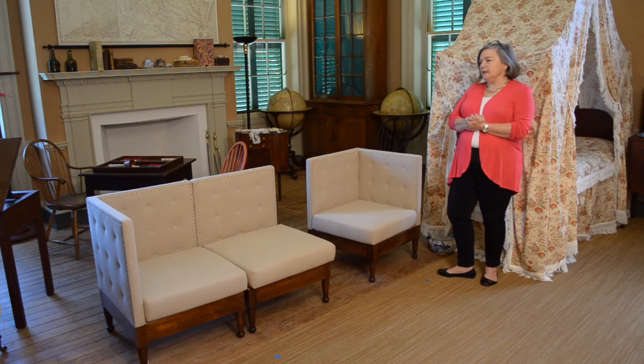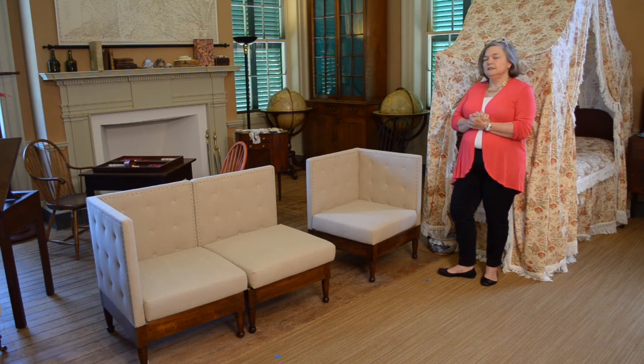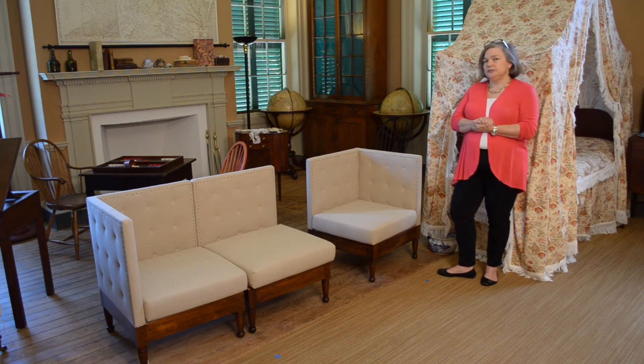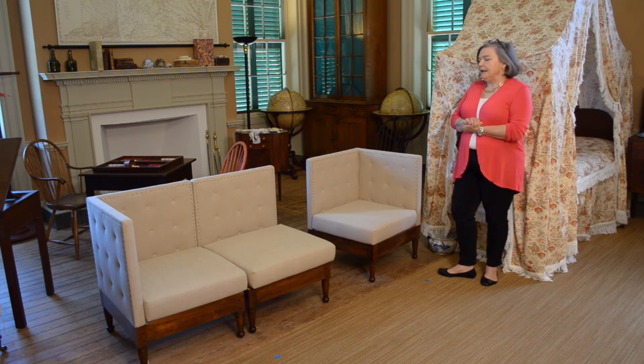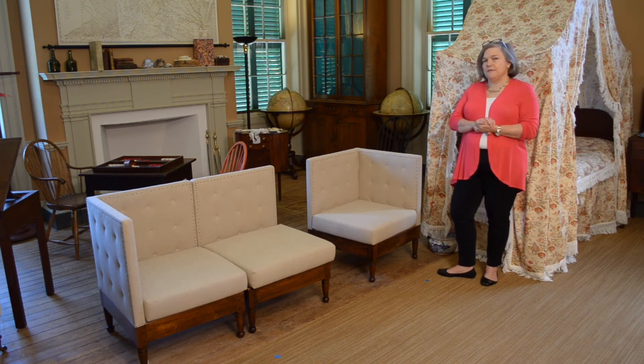What this does is take a high-style George Heppelwhite sofa, which would have been higher on slender legs, and makes it lower, a little bit chunkier and clunkier, and then makes it able to be divided out into three different pieces, as we all know sectionals can be.